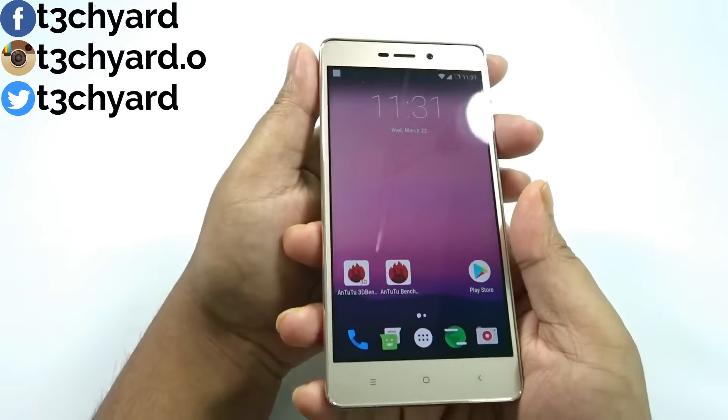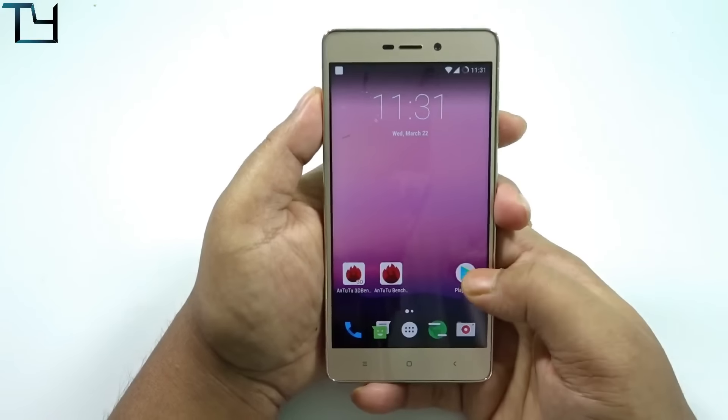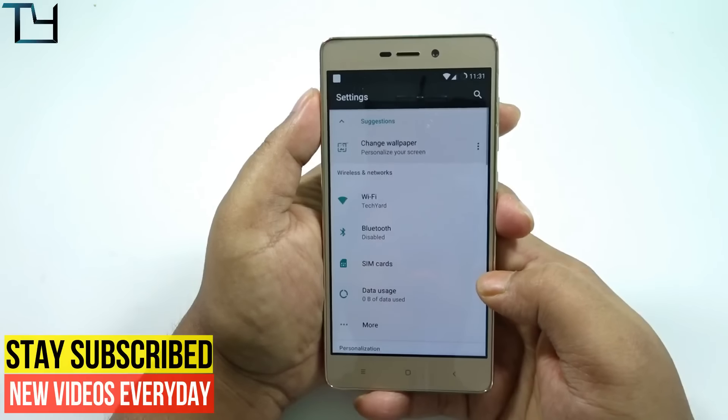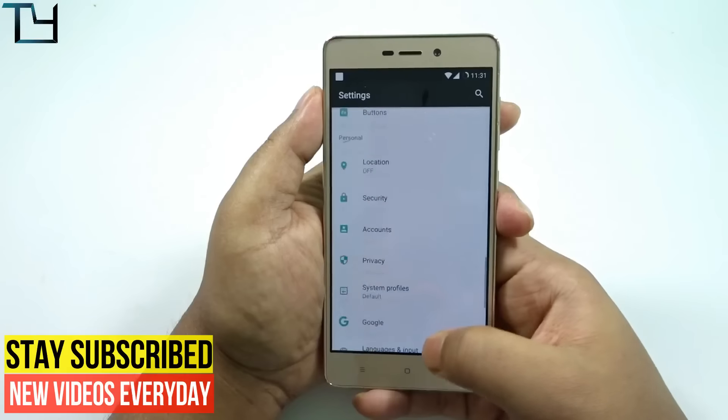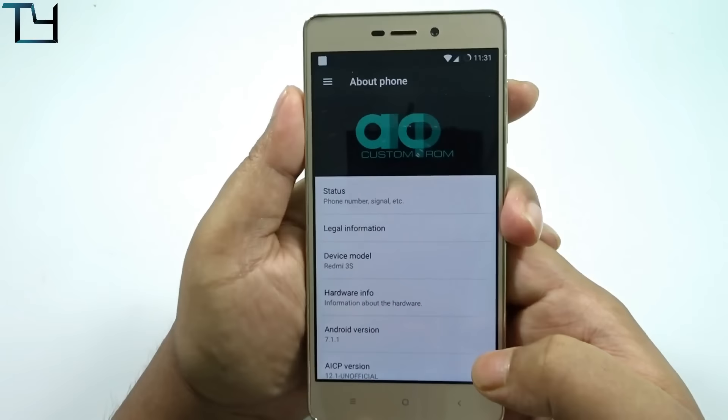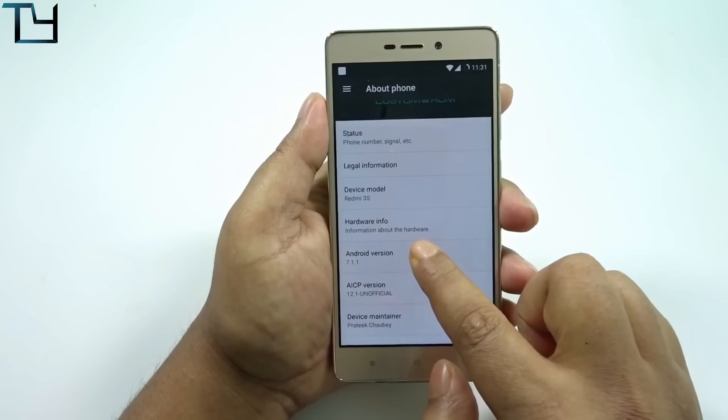But there are a few more defects and bugs which I would like to mention. VoLTE calling is not working.